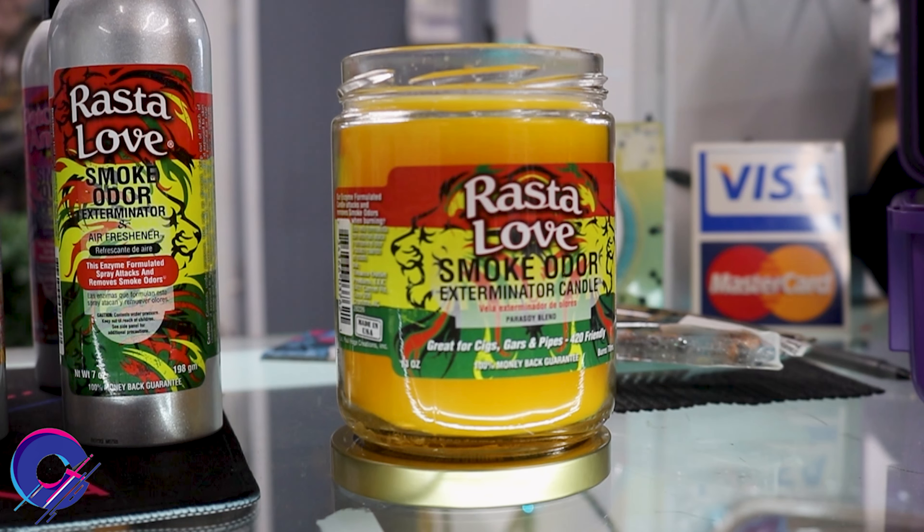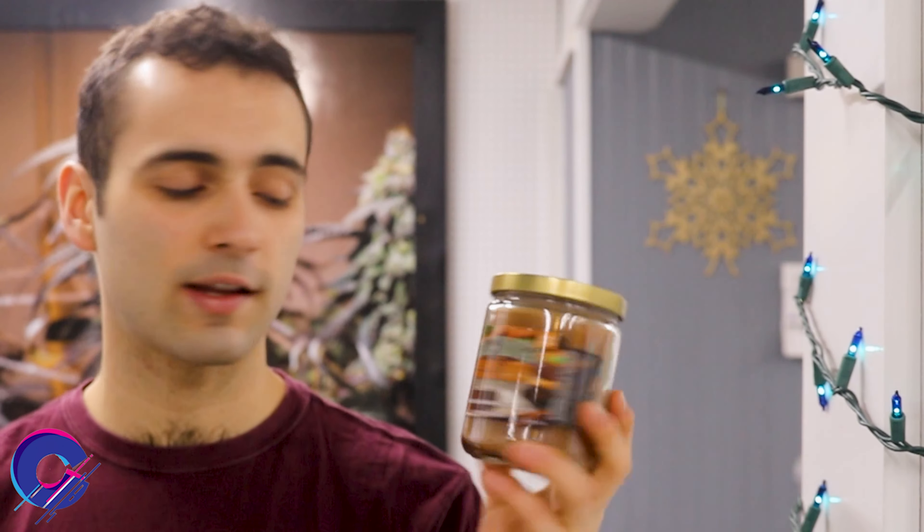We have the 420 candle, so you can cover up the smell of weed with the smell of weed. They had an Italian version of this candle — it was called Pasta Love. Then we have the half-baked candle to fuel your munchies.